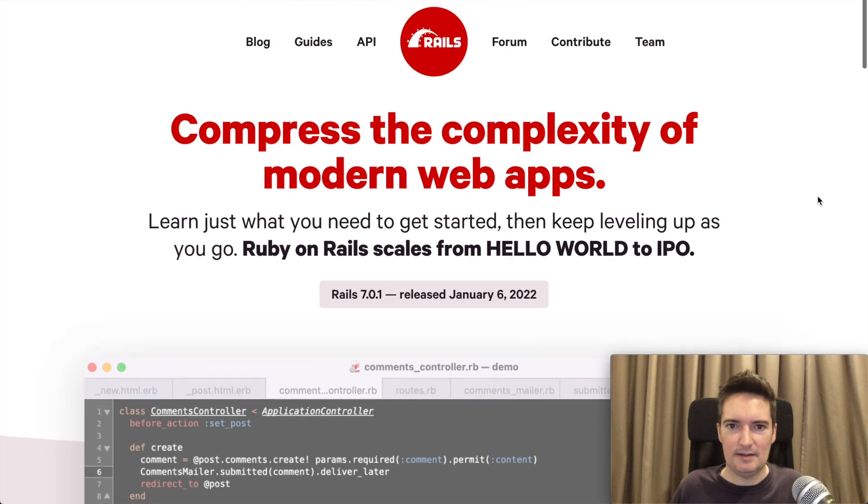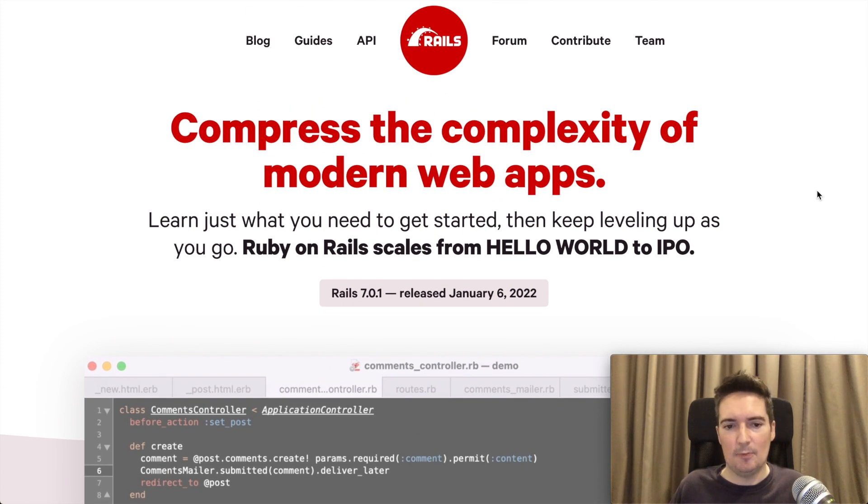I like the stance they're taking on this because modern web applications can get very complicated very quickly, especially in regards to the front-end technology that's used.